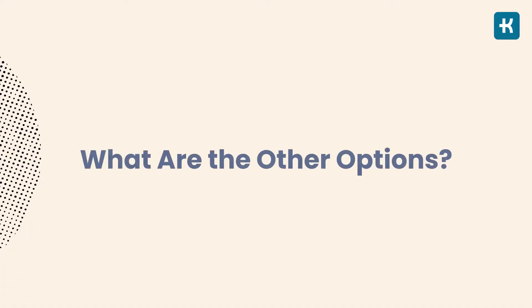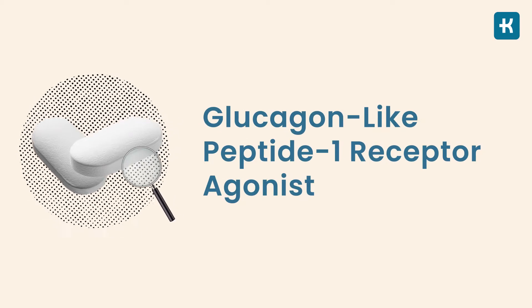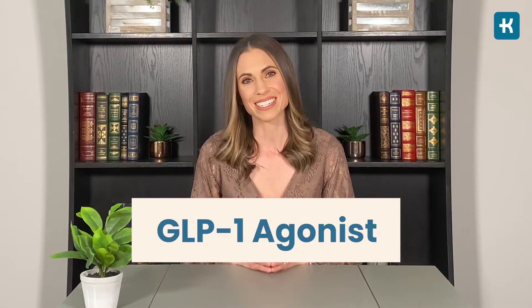However, if lifestyle changes together with metformin are not controlling the blood sugar well enough, your doctor might prescribe additional medicines. What are the other options? Well, people with diabetes might need to take a glucagon-like peptide 1 receptor agonist, or GLP-1 agonist for short.